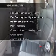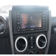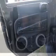Plus, enjoy these notable features that are included in this vehicle: power door locks, power windows, cruise control, an AM-FM stereo with a CD player, satellite radio, an alarm system, and power steering.